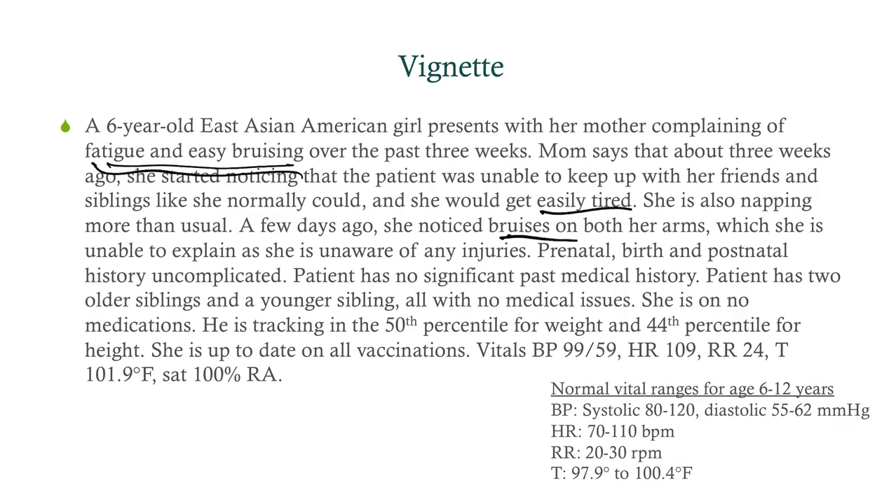Prenatal, birth, and postnatal history are uncomplicated. Patient has no significant past medical history. She's got two older siblings and a younger sibling, all with no medical issues. She's on no medications. She is tracking in the 50th percentile for weight and the 45th percentile for height. She's up to date on all vaccinations, and her vitals are interesting — everything is normal, but she does have a fever, and we don't know how long that's been lasting.